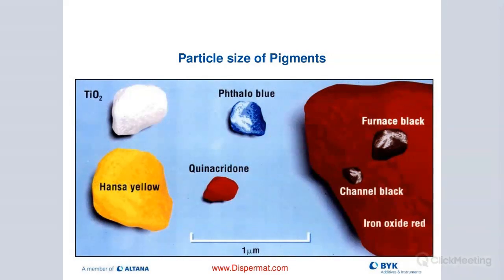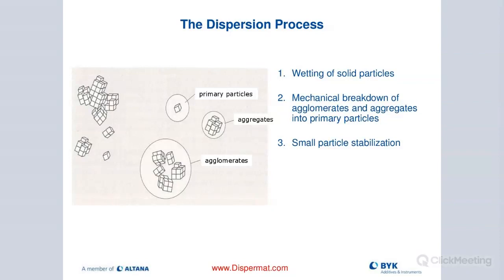This slide shows the different particle sizes of different pigments. We have these larger clusters of pigment particles. In the predispersion process, I want to break up these binding forces and turn them into aggregates - using the cowl's blade and dissolver. Then from aggregates down to primary particle size, I need to do media milling, because I don't have enough shear forces with just a cowl's blade. We really need to use media to go from aggregates to primary particle size, then stabilize them with the right additives.